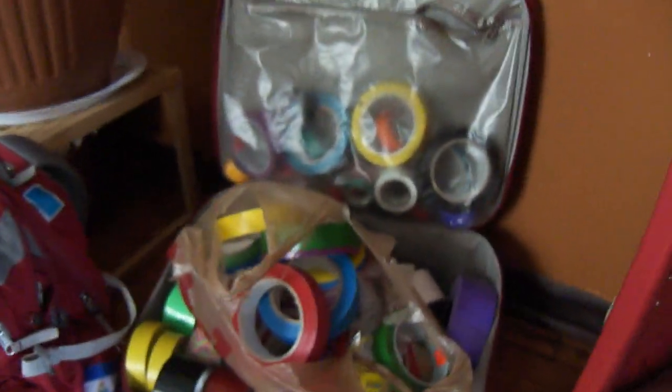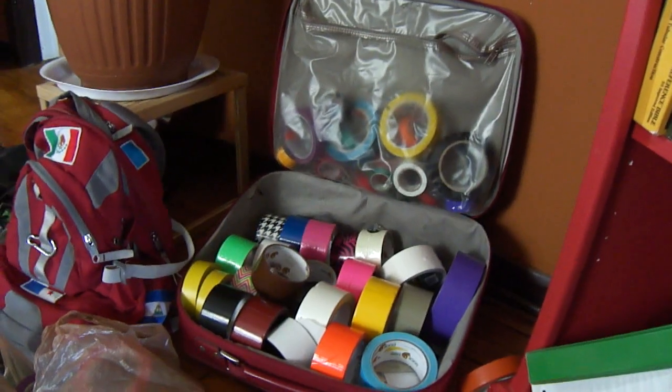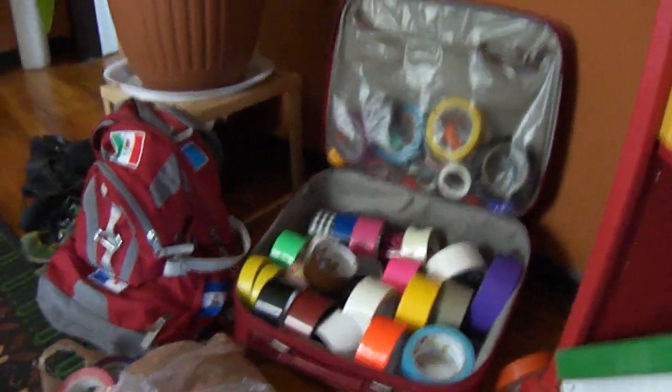This is all my tape. I have so much tape. It's for making hula hoops for my community ed classes and also for the farmer's market this summer. So if you need a hula hoop, let me know. And if you need lessons, let me know.